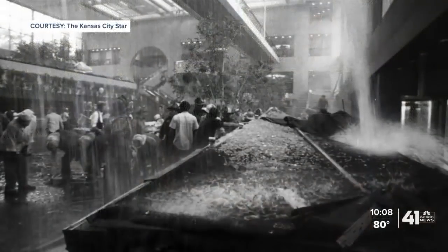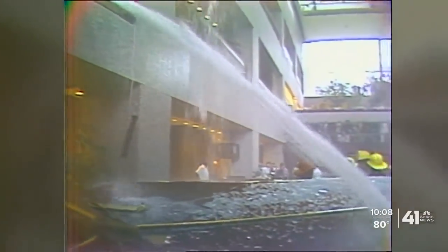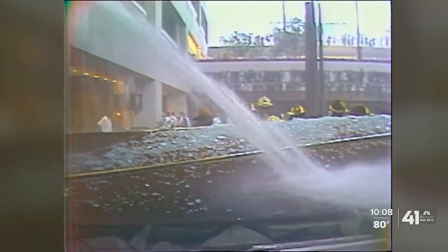Bill Quatman serves on the board of the Skywalk Memorial Foundation. He had just graduated from the KU School of Architecture when those skywalks fell. Everybody was looking for the cause right away. He told me that perhaps the most striking thing about the collapse is how many times the mistake could have been caught. Evidence showed that the architects asked the engineers multiple times, 'Did you check all the details?' And they were assured every time that they had checked it.